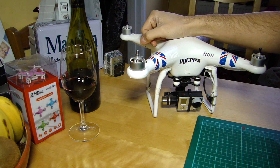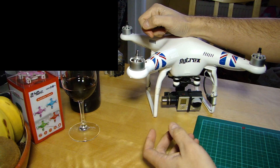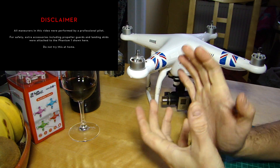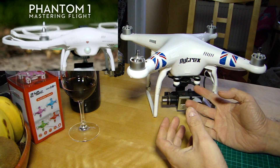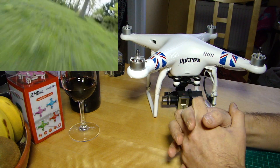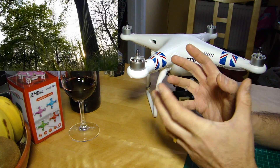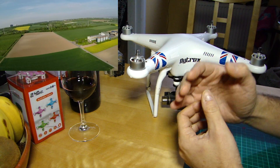DJI released a press release today along with an accompanying YouTube video where they appear to be rebranding the Phantom 1 as the DJI Phantom Trainer. In other words, what they're saying is: before you go to the big leagues and spend money on a P2, a Vision Plus, or even an Inspire 1, you ought to spend 300 pounds on the Phantom 1 to get used to the controls. It's a really interesting move.